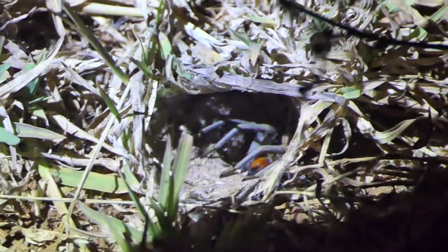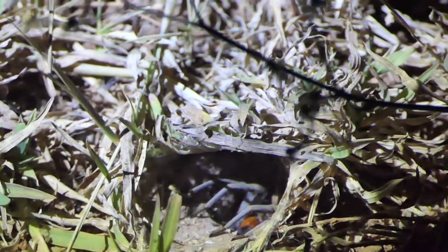This species has orange-colored fangs, and these are used as the digging tool in burrow construction. Females are thought to rarely leave their burrows, whereas males are known to travel around looking for partners.